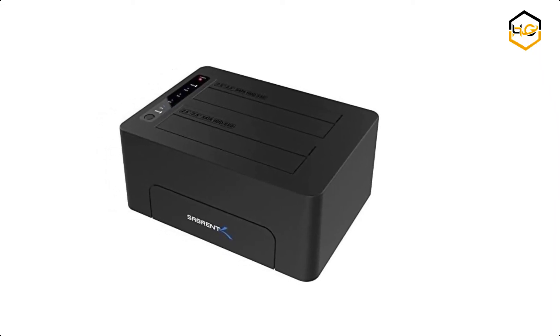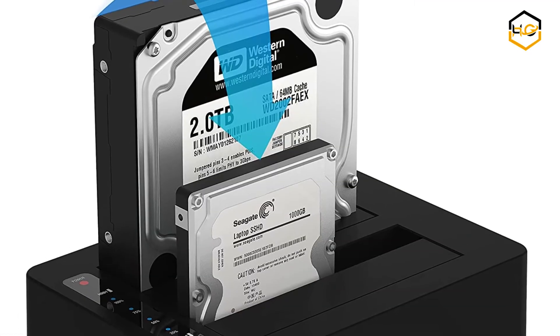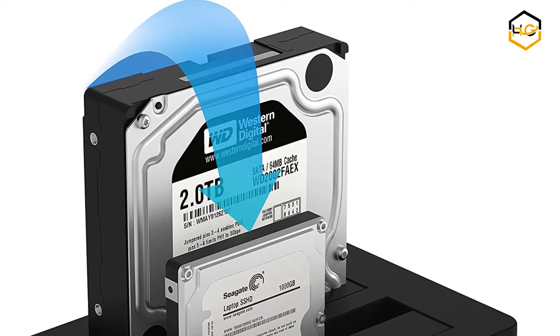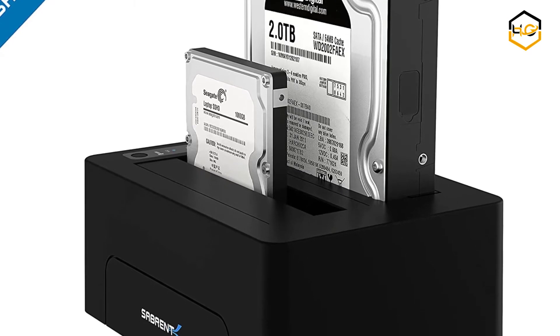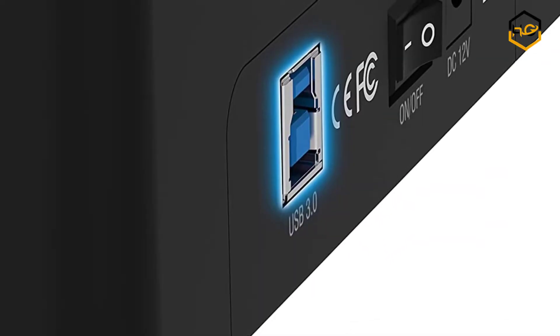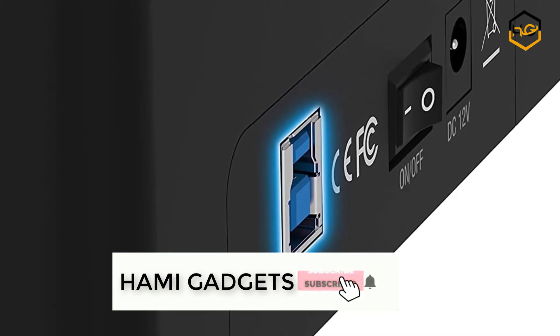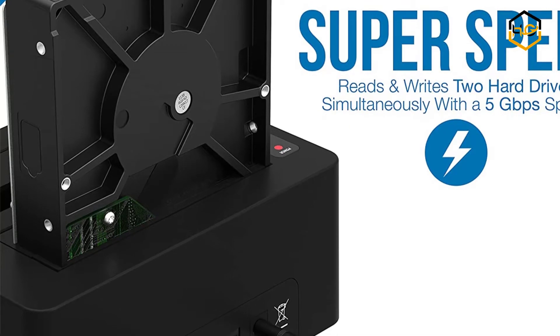At number 7 we have the Sabren Hard Drive Docking Station. It is a caseless solution that makes swapping hard drives easier than ever before. You can take advantage of USB 3.0 to quickly transfer files up to 5 gigabits per second. You can connect any 2.5-inch or 3.5-inch SATA hard drive to your computer through an available USB 3.0 port on your desktop or laptop.